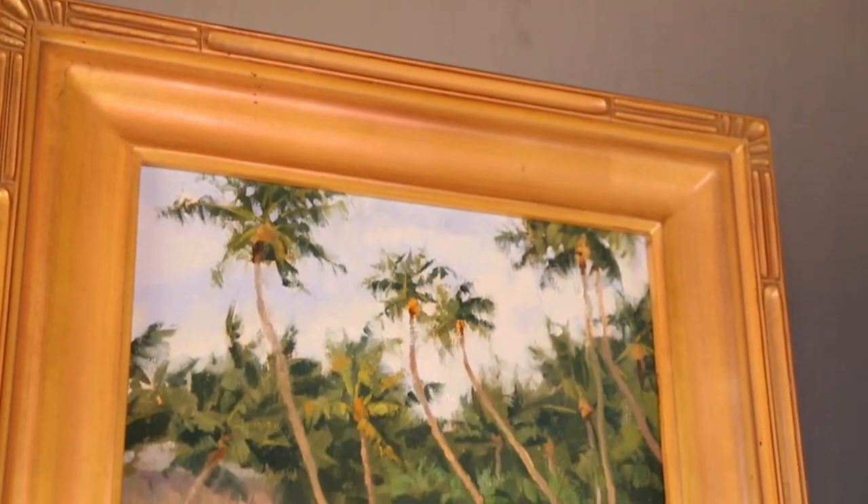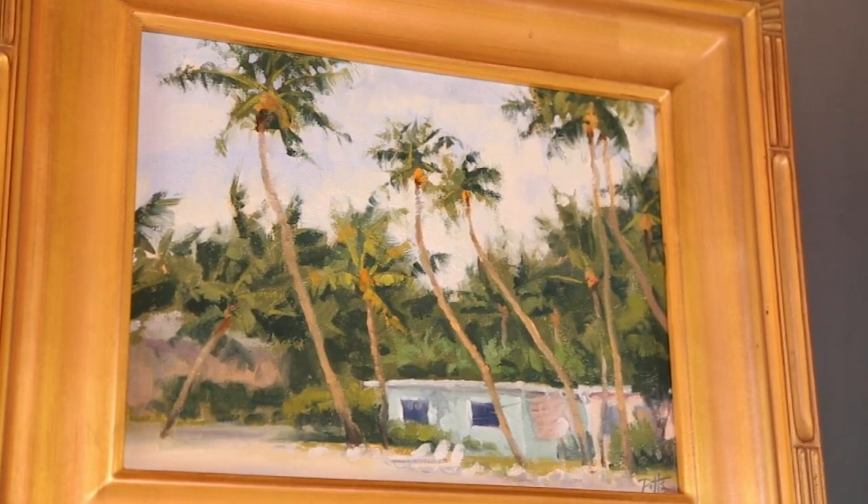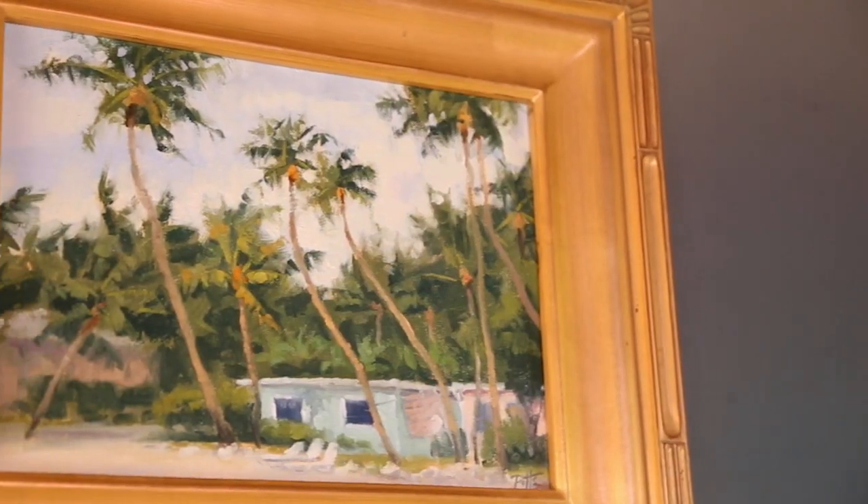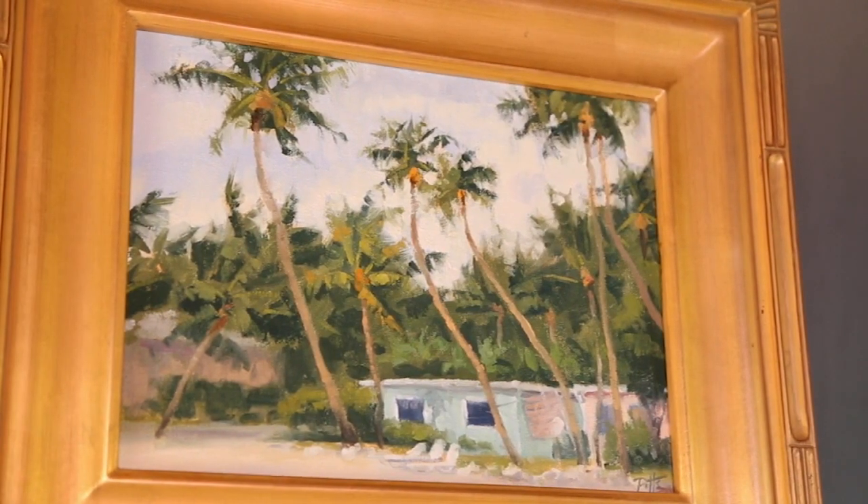The painting over my right shoulder was one I did staying at La Siesta Resort. I went down to the beach one morning and looked back, and I felt like the bungalows there were sort of representative of old Florida — all the palm trees and everything. It just grabbed my attention. And many of the artists, like I said, have not been here before.